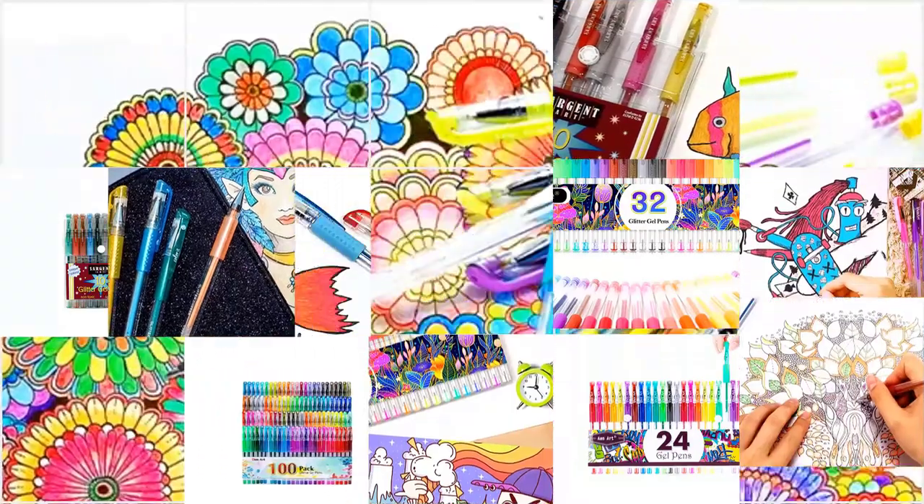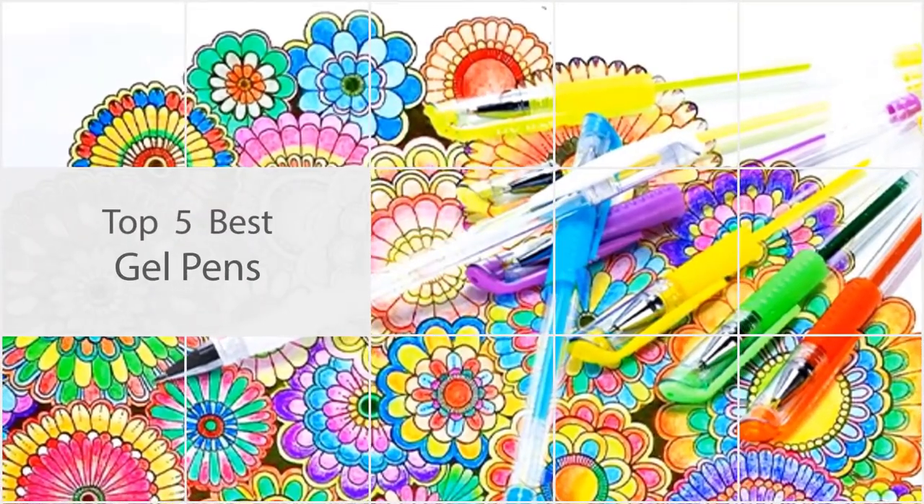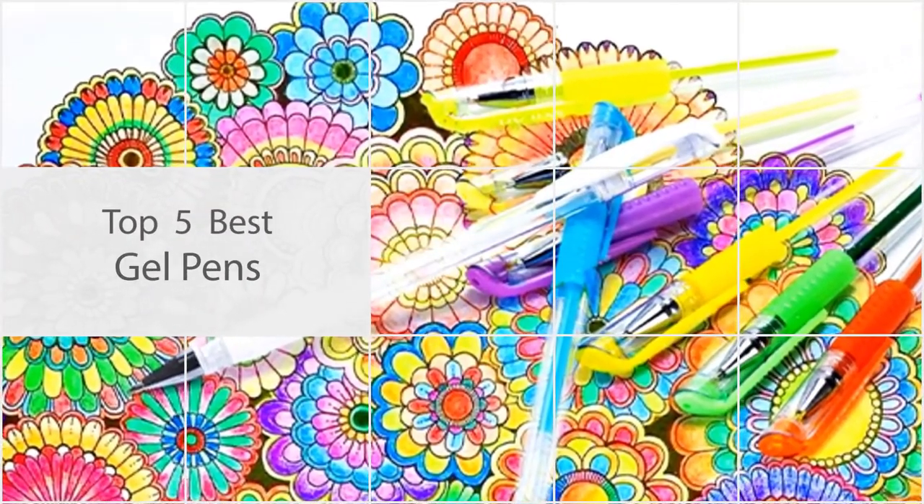If you are looking for the best gel pens, here is a collection you have got to see. Let's get started!